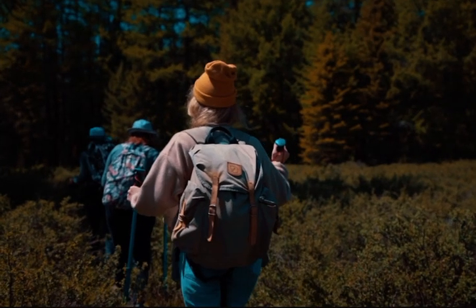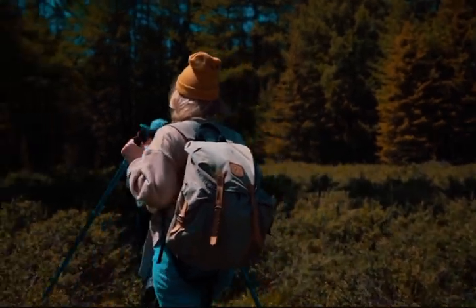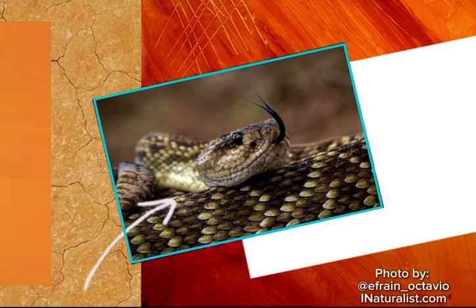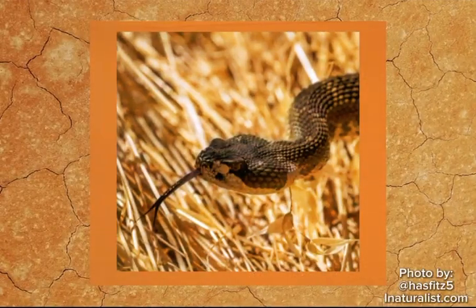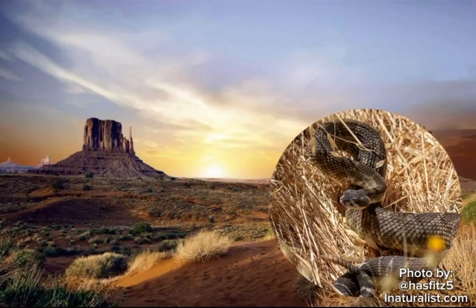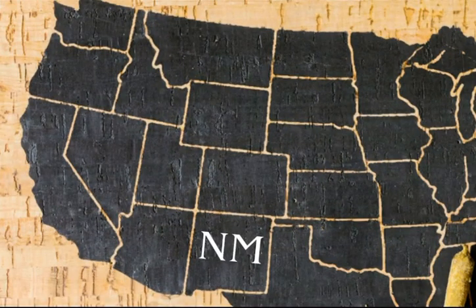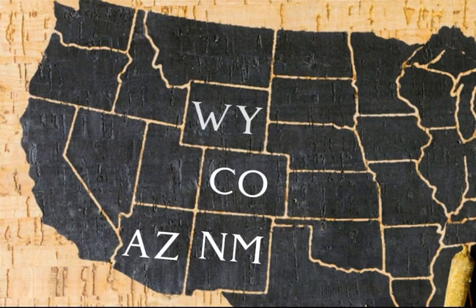Have you ever heard this sound before? If you've heard that sound while hiking, you should probably get out of there. That is the sound of the rattlesnake. The rattlesnake is the ultimate western dweller. They are most commonly found in the southwestern U.S., which includes present-day states such as New Mexico, Arizona, Colorado, Wyoming, and more.